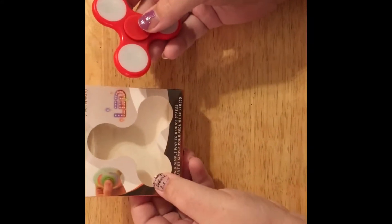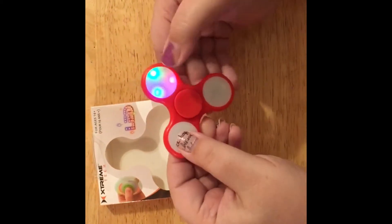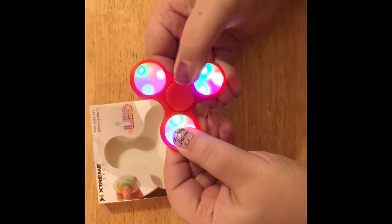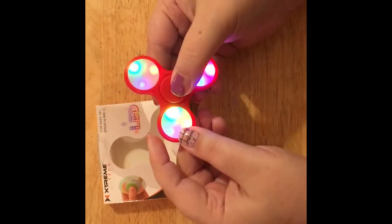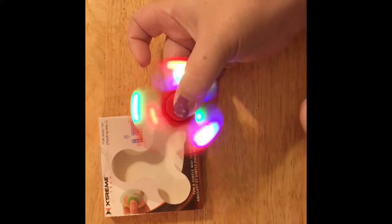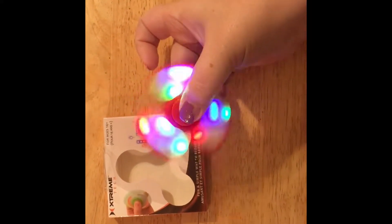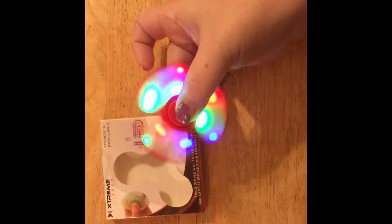It comes in this box — it's an LED one, so I think it's pretty cool. Not that I'm like a super fidget spinner person, but look at the lights! And I love that it's plastic, so it's so much faster than the one I had. I love the lights.